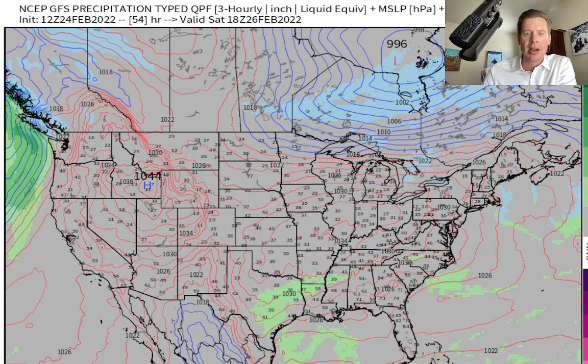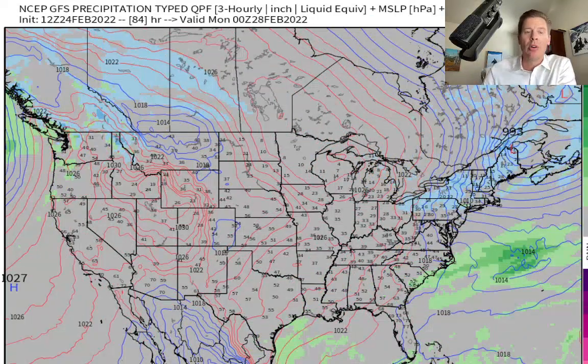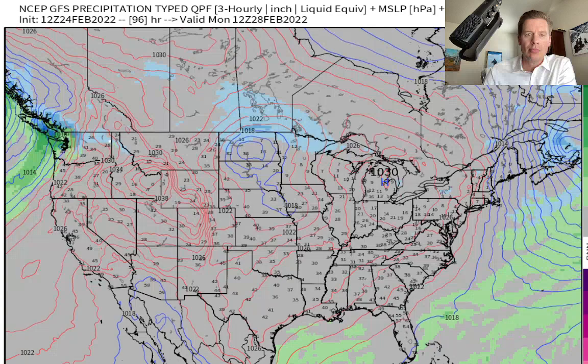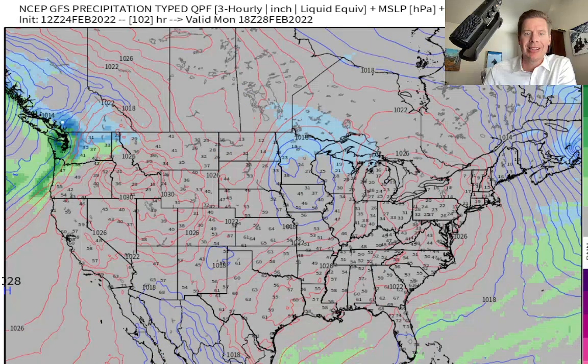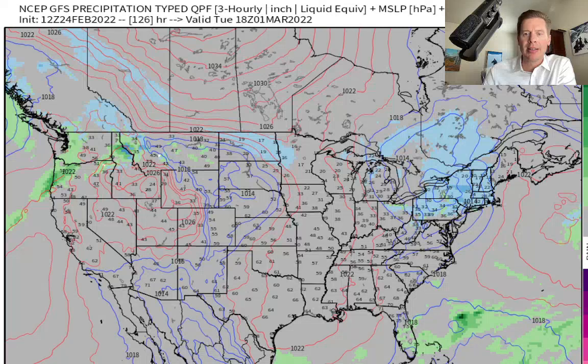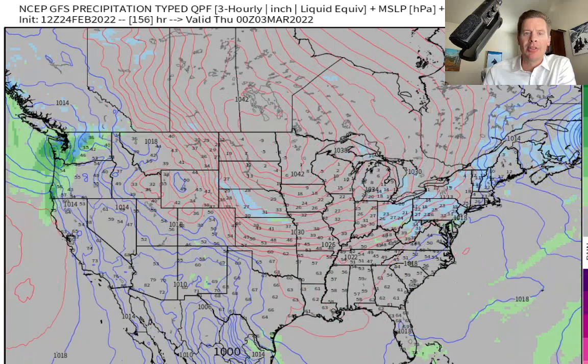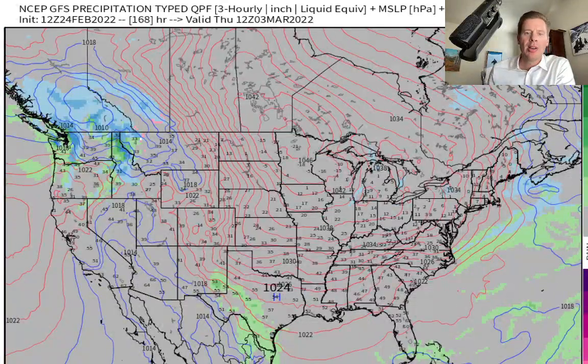Here's Saturday morning: big high pressure. Sunday morning, same thing. But look at the Pacific Northwest — you're getting hit with that storm system, storm systems, all the way into Monday. So good snow in the Pacific Northwest, BC, into Banff, even into Tuesday morning. In fact, that's the view on the first of March. Let me take you into the second and into the third. Here's Thursday, the third of March — all the action is in the Pacific Northwest.